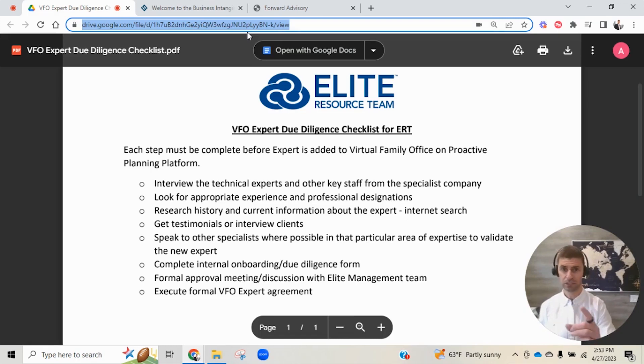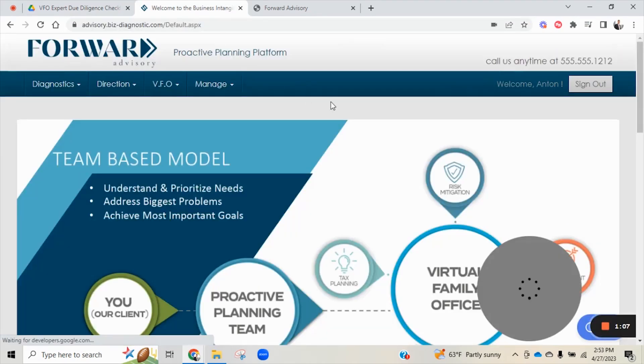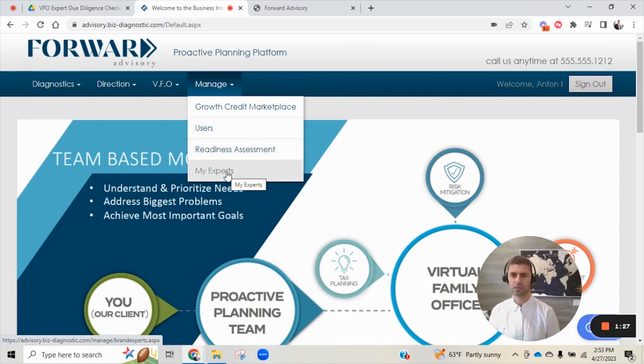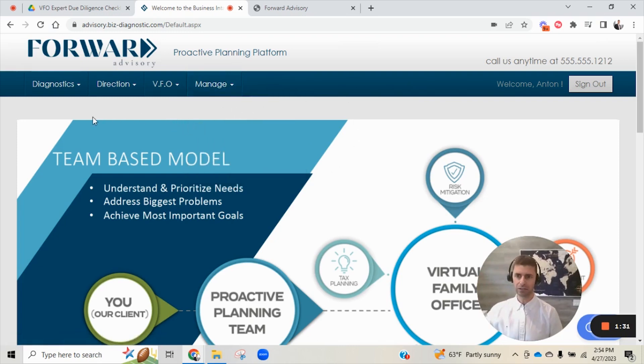This is helpful information especially if you're an advisor watching and a CPA or client says, 'These experts on your team, how do I actually know they're good, they're validated — what research did you do on them?' Well, here's our process. I'll include this Word document in the description below the YouTube video. In addition to that, I want to show you the engine behind the scenes — pull back the curtain a bit. This is what we call the proactive planning platform. This is our own technology that we built. We have a CTO that leads a team of programmers, and I'm specifically going to focus on the experts in the virtual family office.